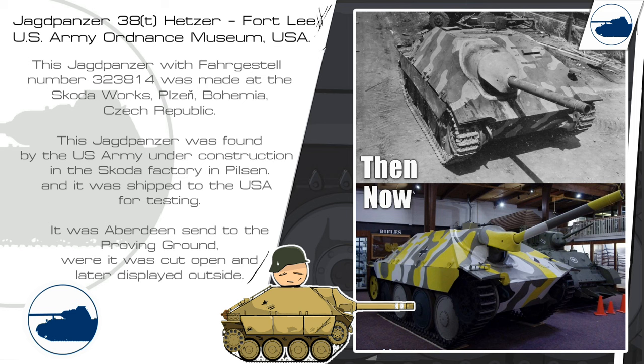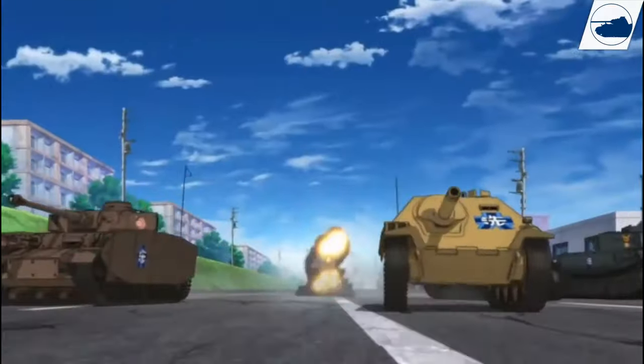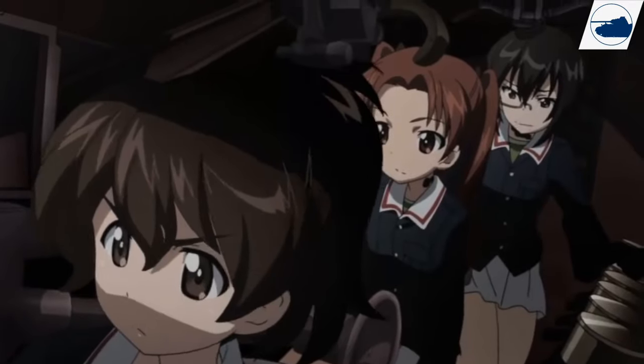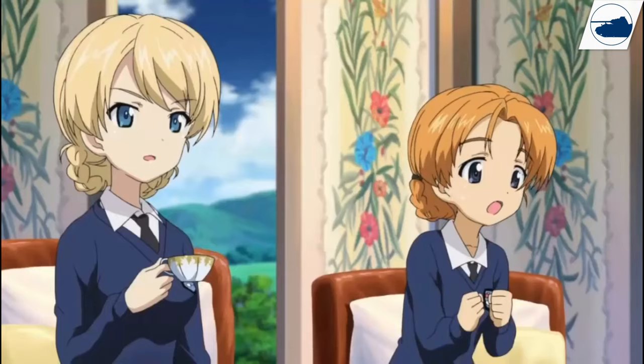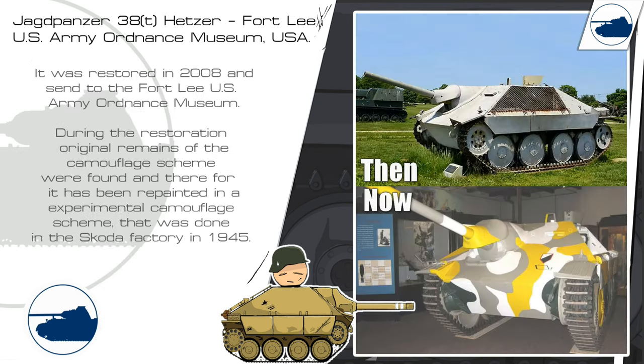This Jagdpanzer is not one I enjoy seeing, because of the paint job — it looks like something from Girls und Panzer. We do know a lot of history about this one: it was found at the Skoda factory in Pilsen and shipped to America for testing. It was then sent to the Aberdeen Proving Ground where it was cut open and placed on display. It was restored in 2008 and sent to Fort Lee. During this restoration, traces of its original camouflage were found underneath, and it was repainted in this experimental, extraordinary camouflage scheme. Historical accuracy or not, it's still ugly as sin.